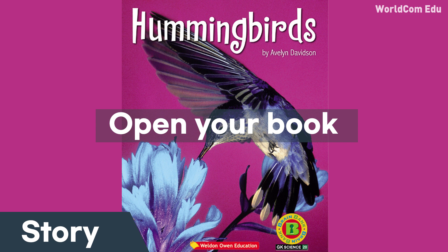Hummingbirds, by Avalyn Davidson. Hummingbirds are little. They can fly very fast. What else can hummingbirds do?